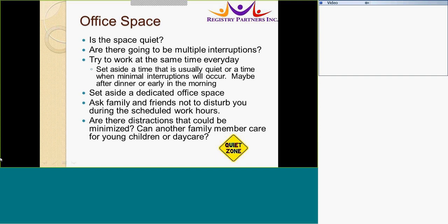Consider your workspace space. Are there going to be multiple interruptions? Try to work at consistent times each day. Set aside a space that is usually quiet or where minimal interruptions will occur — maybe after hours or early in the morning. Having a dedicated office space puts you in the mindset that it is time to work. Ask others not to disturb you during scheduled work hours, or make those interruptions minimal. Can another caregiver look after younger children, or maybe plan daycare? Ensuring a space and system dedicated to work will ensure efficient abstracting.